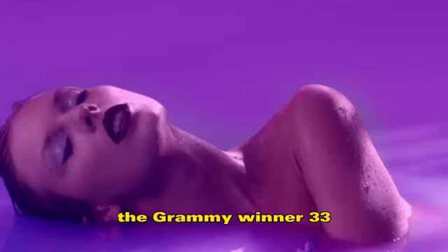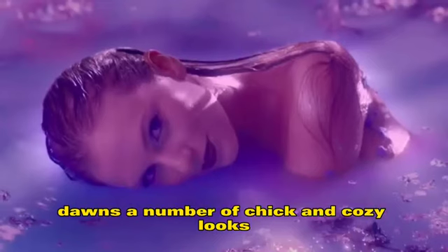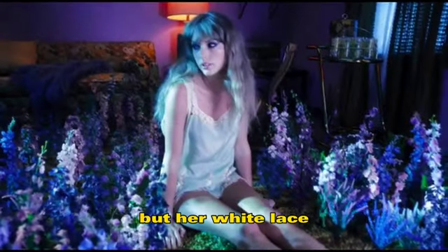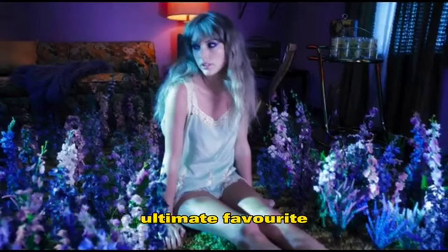In the visuals, you can see the Grammy winner dons a number of chic and cozy looks, including an oversized tee worn as a dress and a knit drop from one of her recent TikTok videos. But her white lace-adorned mini-sleeved dress has to be our ultimate favorite.